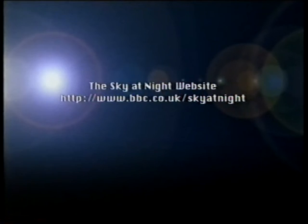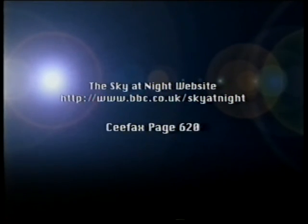Meanwhile, if you want the latest news, tune to our website: www.bbc.co.uk/skyatnight, or Ceefax page 620. It's been great fun, and again bear in mind there's so much to see. If it's clear tonight, do go out, find the square of Pegasus, look at the orange Scheat, find Jupiter and Saturn — and we'll agree there is plenty to see. So, until next month, good night.